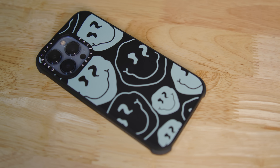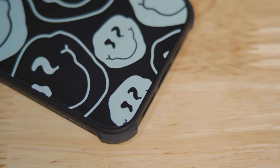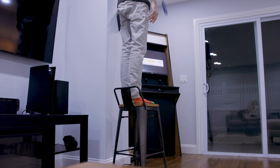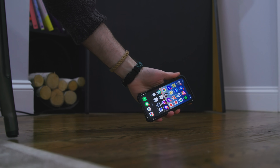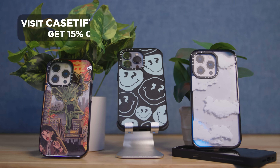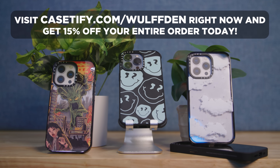Casetify's EcoShock technology provides 20% more protection in their new iPhone Impact series — protection of up to 11 and a half feet, five times military standard, meaning it's been drop tested 130 times. And it's still slim enough to fit right in your pocket and be protected. Over 2,000 prints to choose from, and complete the look with a phone strap, screen protector, and more. Visit casetify.com/wolfton right now and get 15% off your entire order today.